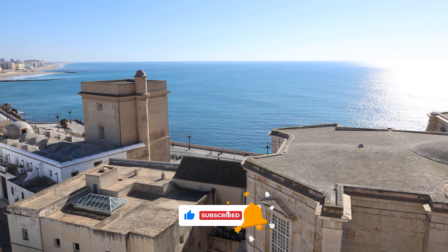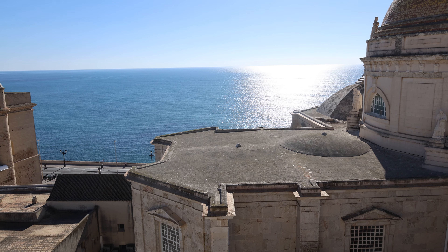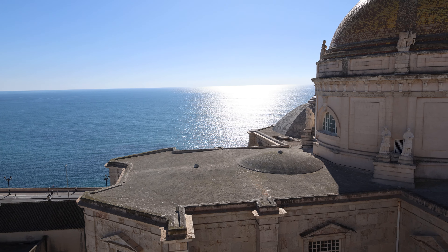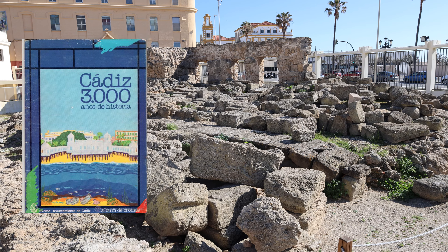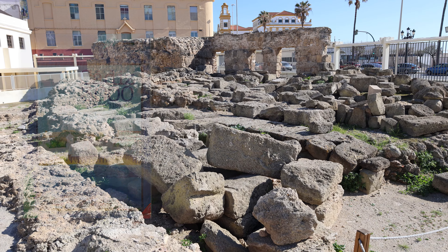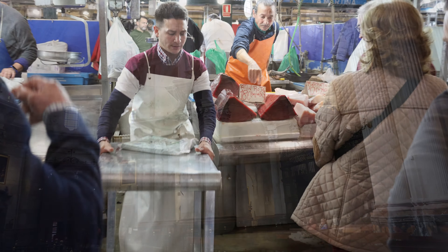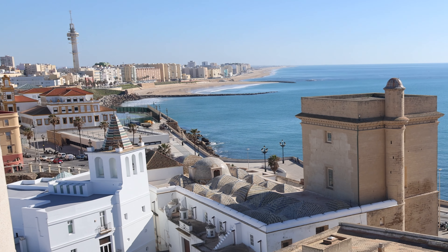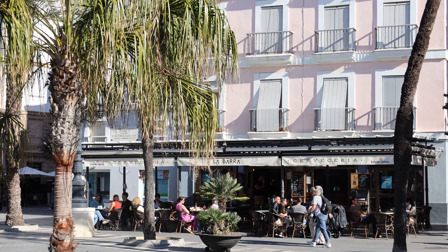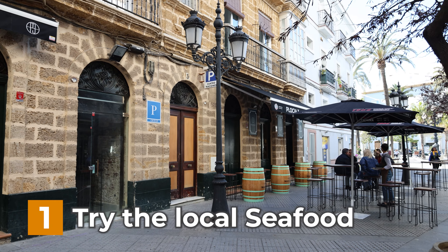Cádiz is surrounded by the Atlantic Ocean, offering stunning views and a refreshing ocean breeze. The city's rich history dates back over 3,000 years, and its streets are adorned with architectural treasures, including the iconic Cádiz Cathedral. Known for its delicious seafood and lively flamenco scene, Cádiz invites visitors to explore its historic sites, relax on its golden beaches, and enjoy great food.